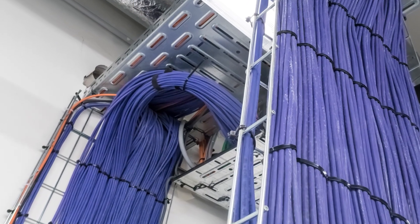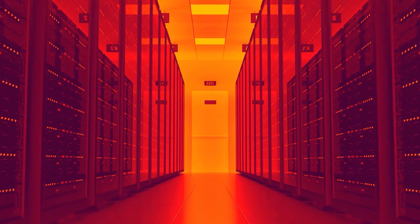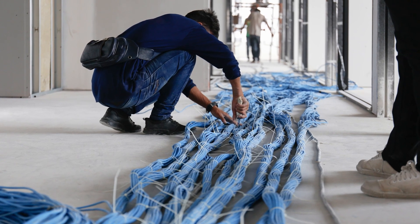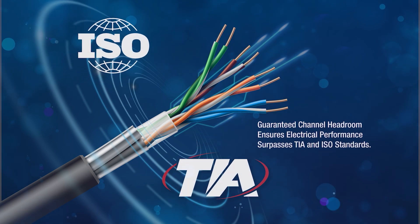All cabling products are designed with the smallest form factor for high-density deployment, with the tightest bend radius and the widest temperature ranges. Guaranteed channel headroom performance is offered with many Panduit cabling solutions, ensuring electrical performance that exceeds TIA and ISO standards.